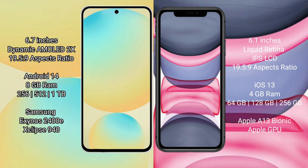The Samsung Galaxy S24 FE comes with 8GB RAM and 256GB to 512GB internal storage, powered by the Exynos 2400E processor with Xclipse 940 GPU. The iPhone 11 comes with 4GB RAM and 64GB to 128GB to 256GB internal storage, powered by the Apple A13 Bionic processor with Apple GPU.